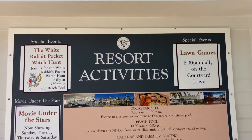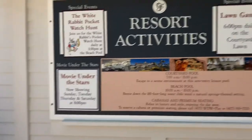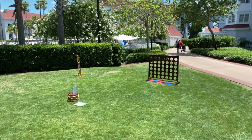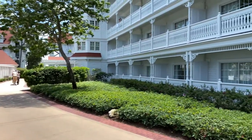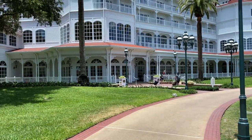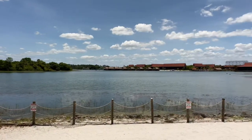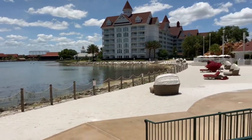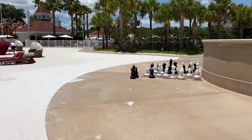Disney's Grand Floridian Resort and Spa offers a few resort activities like the white rabbit pocket watch hunt, movie under the stars, and even lawn games. Here's a look at some lawn games. Here's the Big Pine Key building. Located nearby is the summer house that contains restrooms and overlooks Seven Seas Lagoon. Located directly across Seven Seas Lagoon is Disney's Polynesian Resort, and over to the right-hand side there's a beautiful beach area. You can even play chess here at Disney's Grand Floridian Resort and Spa.